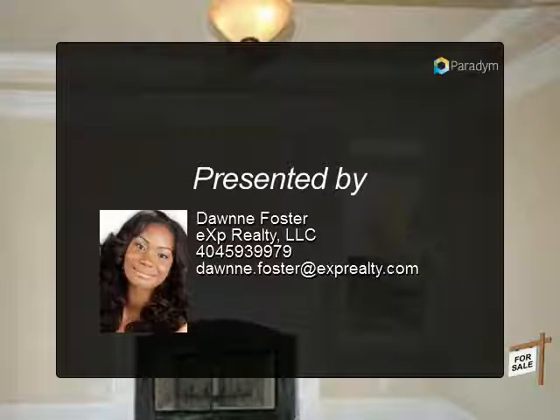Brand new roof with warranty. $5,000 decoration allowance offered.